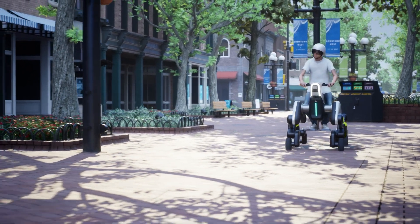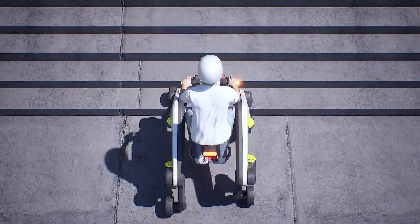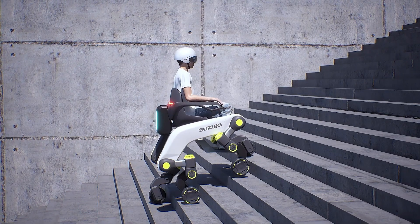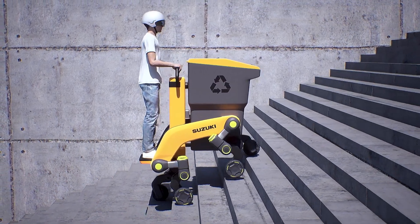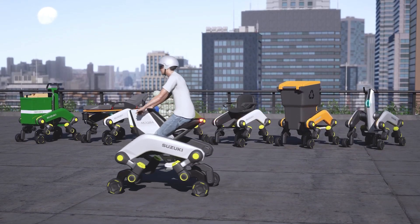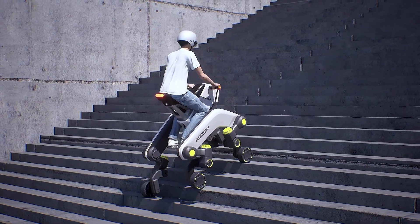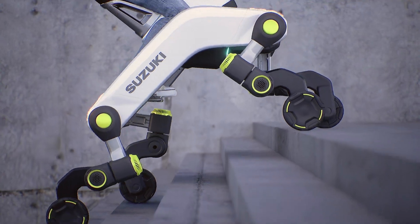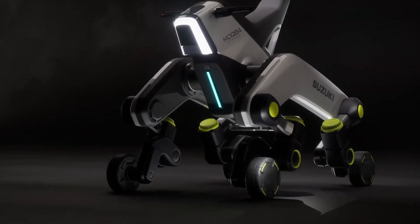Thanks to its modular design, the Makba can adapt to various applications, from medical transport and emergency services to efficient urban deliveries. Equipped with robotic actuators and flexible limbs, the Makba easily hops over obstacles, demonstrating Suzuki's commitment to enhancing urban mobility and accessibility. This innovative design showcases Suzuki's mission to expand the possibilities of modern transportation and set new standards for versatility and adaptability.